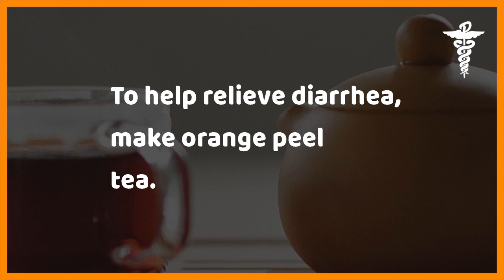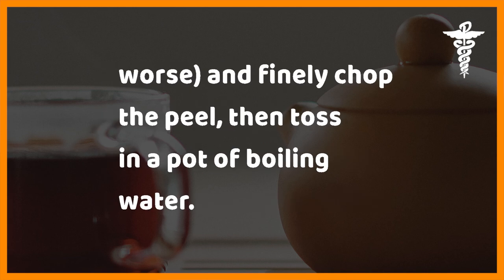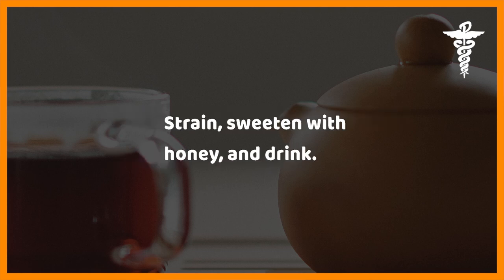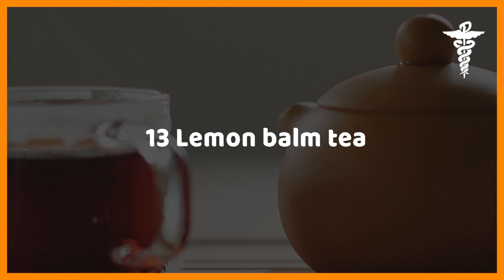Twelve: orange peel tea. To help relieve diarrhea, make orange peel tea. Peel organic oranges — non-organic might have pesticides or dyes that can make your condition worse — and finely chop the peel. Toss in a pot of boiling water, cover the pot tightly, and steep until cool. Strain, sweeten with honey, and drink.